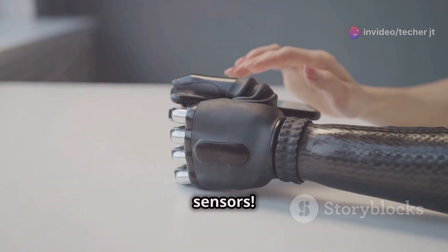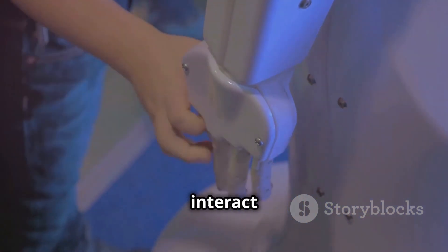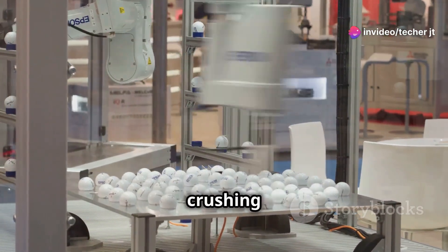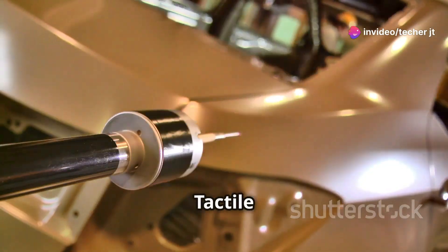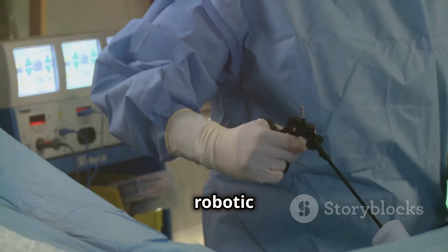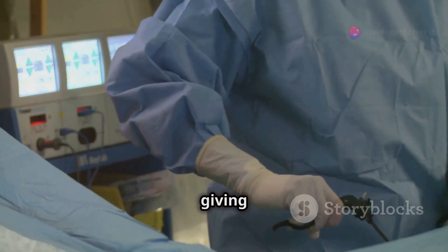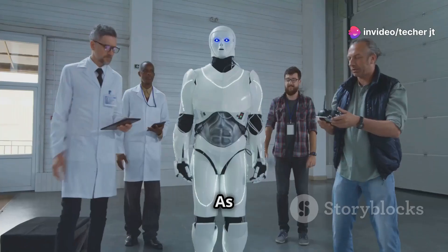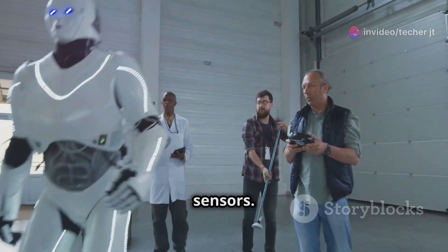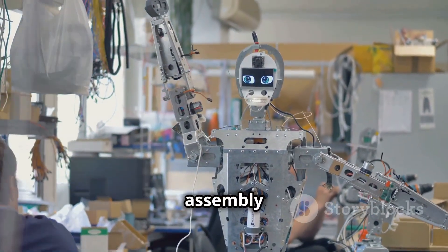Let's talk about tactile sensors. These sensors give robots a sense of touch, allowing them to feel and interact with the world in a more human-like way. Imagine a robot that can pick up an egg without crushing it or thread a needle. Tactile sensors work by measuring the pressure or force applied to them. They're used in robotic surgery and prosthetics, helping surgeons perform delicate procedures and giving amputees the ability to feel sensations. As technology develops, we can expect more amazing applications — imagine robots that can provide massages or help with delicate assembly tasks.